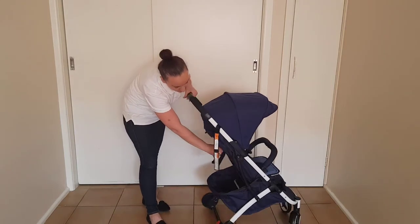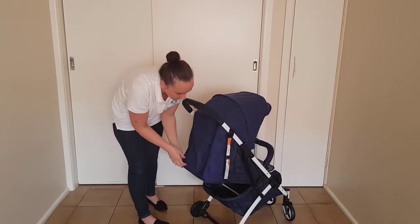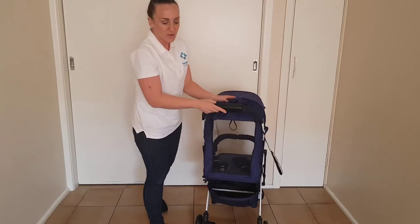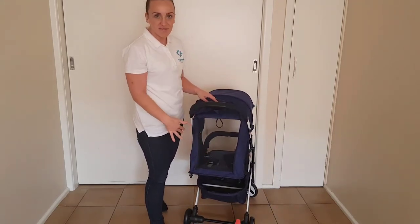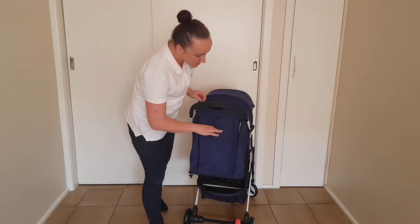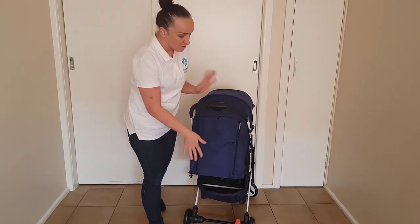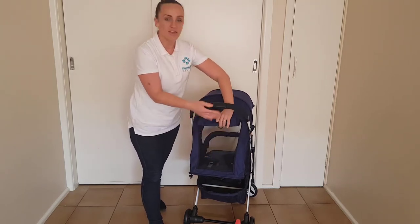When it is reclined, there is a massive peekaboo window. So you can check out your newborn baby, make sure they're all okay, and also provide them with lots of airflow through to the seat. There is also a handy pocket on the back flap there, though obviously if you're using that peekaboo window, then you lose your pocket.